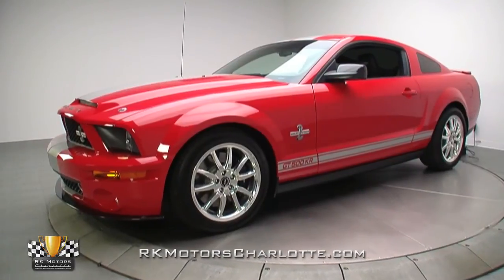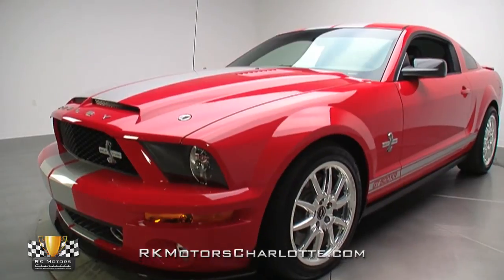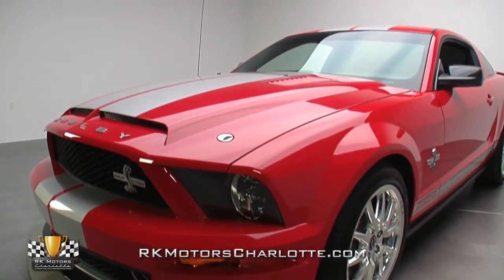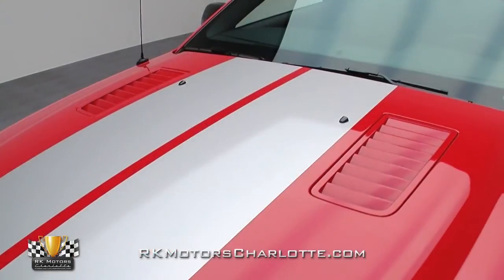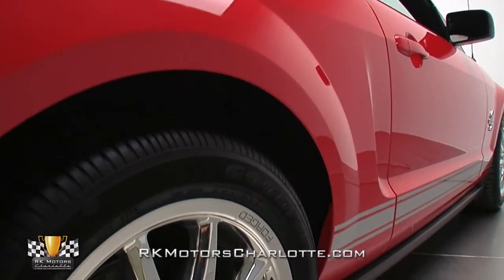Looking over the body, it's obvious the previous owner had this car tucked away somewhere for safe keeping. The paintwork is glossy and there isn't a single problem area to be found. The package is accented by thick silver stripes along the top and a matching stripe along the rocker panel.